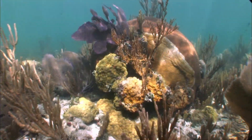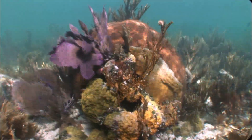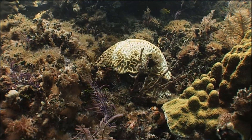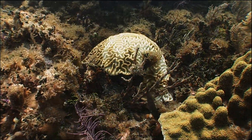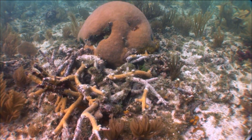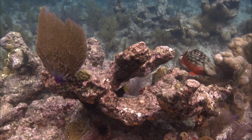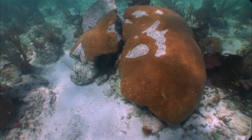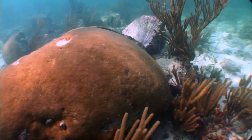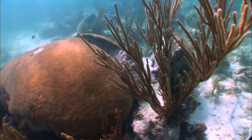Corals in Biscayne National Park and on a global scale are in a serious state of decline due to stresses like climate change, disease outbreaks, and overfishing. Since the late 1970s, close to 98 percent of staghorn and elkhorn corals have disappeared from the reefs in Florida and the Caribbean. Because corals are having such a difficult time persisting, resource managers want to restore boating impacts like the 2008 grounding site in the park.